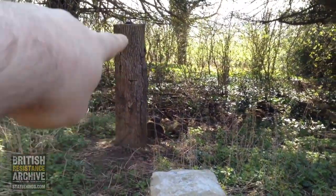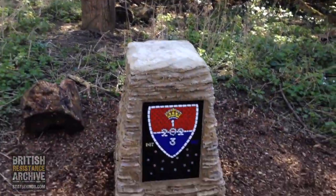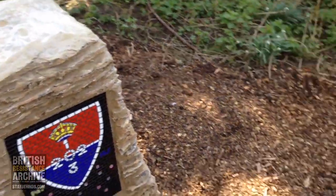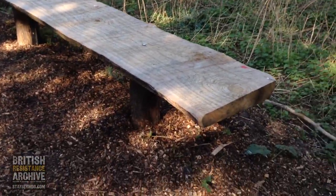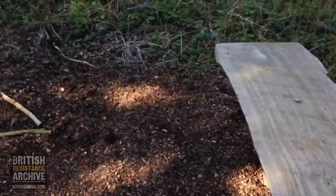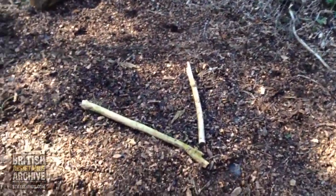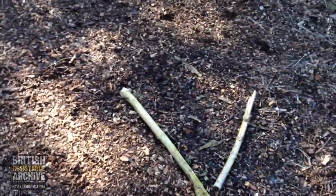And there's the air vent for the operational base in that tree trunk. And there's the memorial. And a new addition as well is this bench — pretty hefty bench that's been put here. The entrance to the operational base is where those sticks kind of give it away, but it's there.